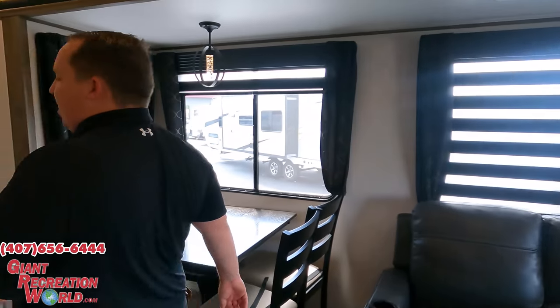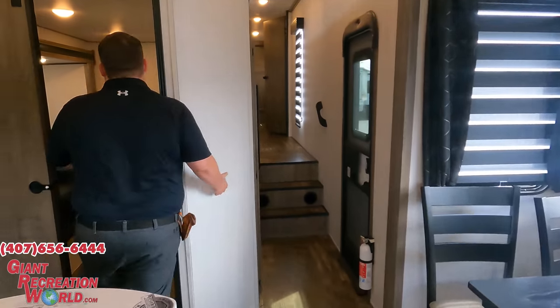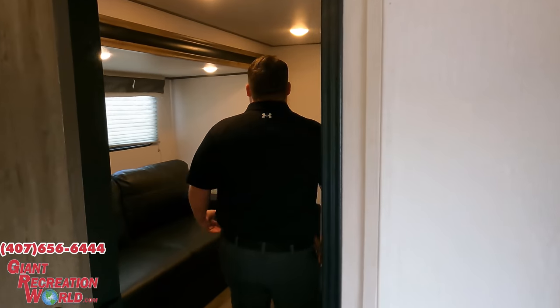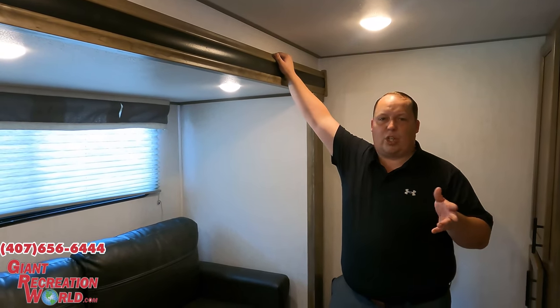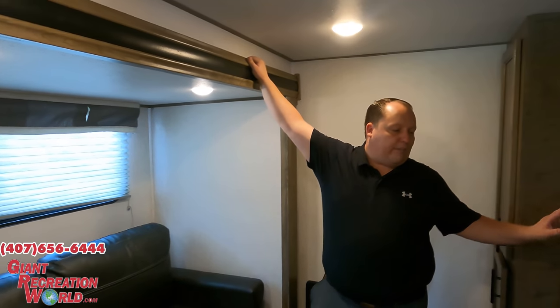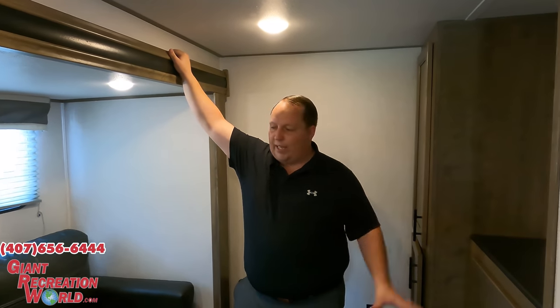Love number two: the use of space in here. They did a fantastic job. A lot of times manufacturers can screw up on a mid-bunk, especially trying to keep a certain length. But the fact that they still gave you drawers, TV, and wardrobe all in one makes it a really really nice mid-bunk fifth wheel.